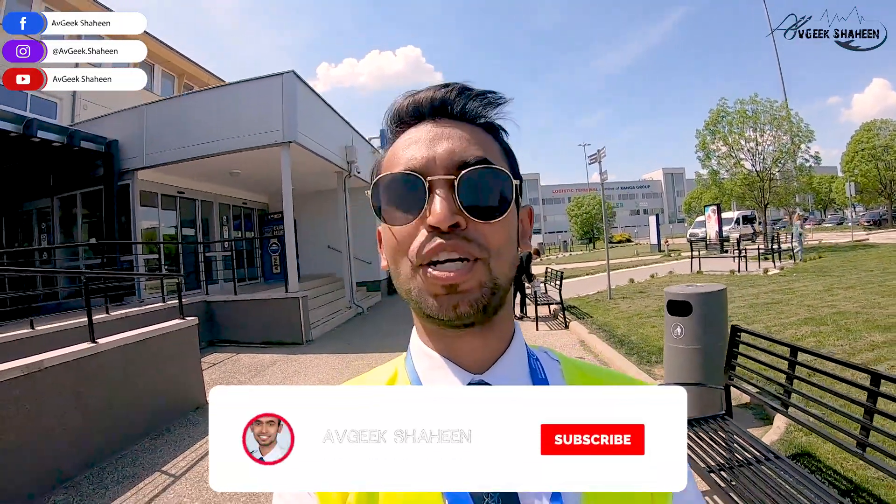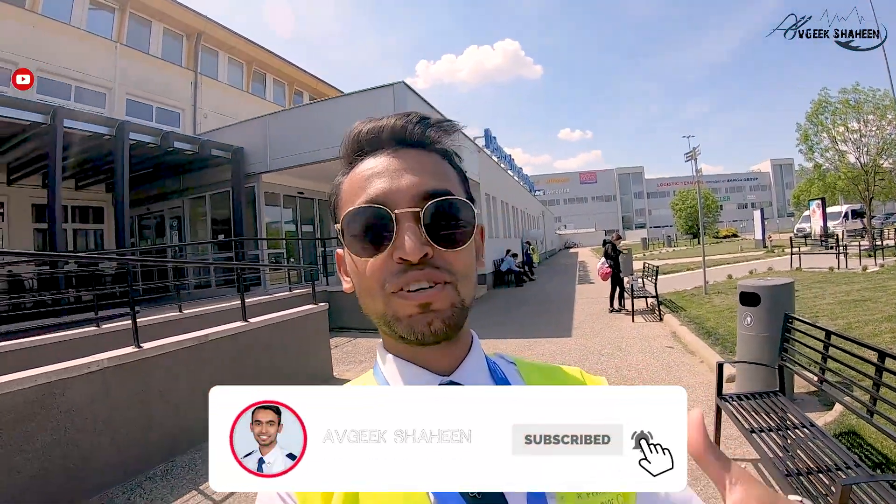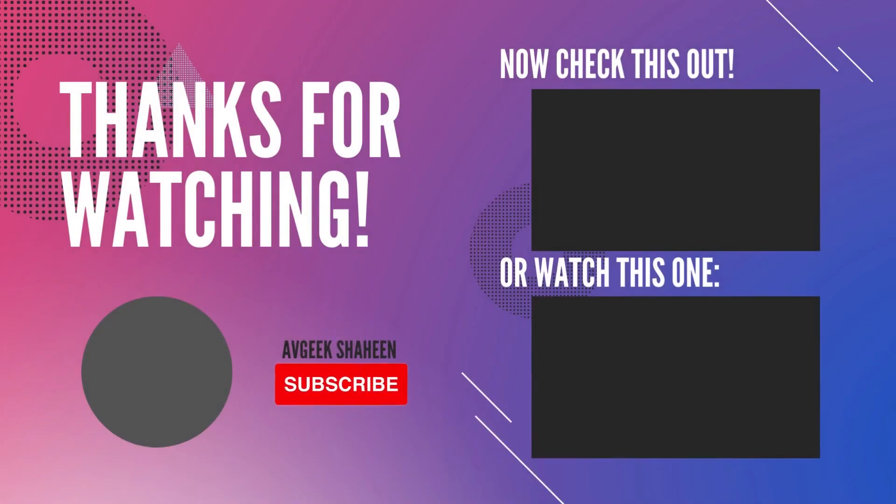That's all about today's flight. I hope you enjoyed the video. So many more videos like this are coming — please subscribe to my channel, like my videos, and share with your friends. Hopefully see you once again. Happy flying. To be continued. Bye!